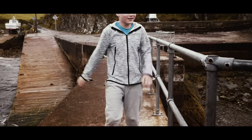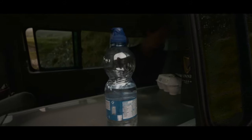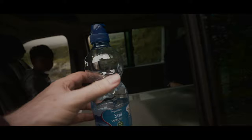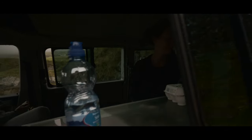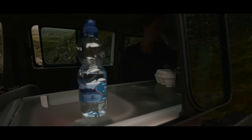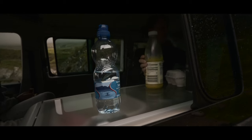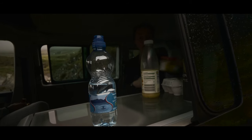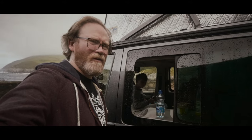Breakfast — awesome, let's go. So that's the other thing we've discovered as well: the amount of water we're getting through. The thing we've noticed is the amount of water we're going through — with cooking and cleaning and brushing our teeth and all that kind of stuff.